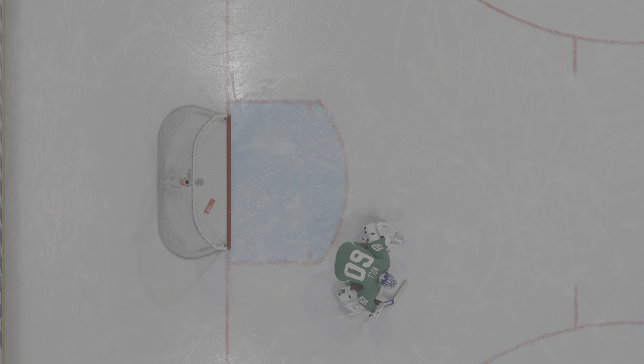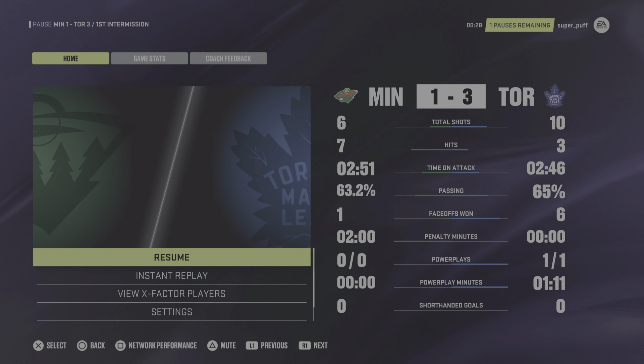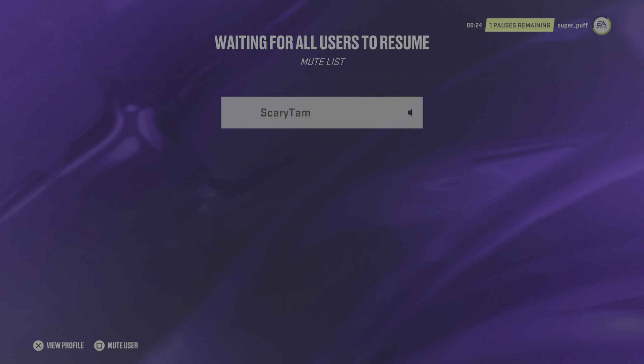There's the horn ending the first period. Both teams will have a chance to regroup. We'll be back with period number two in a moment. Did you know that season ticket holders get special discounts and access to insider information? Check our website for details.